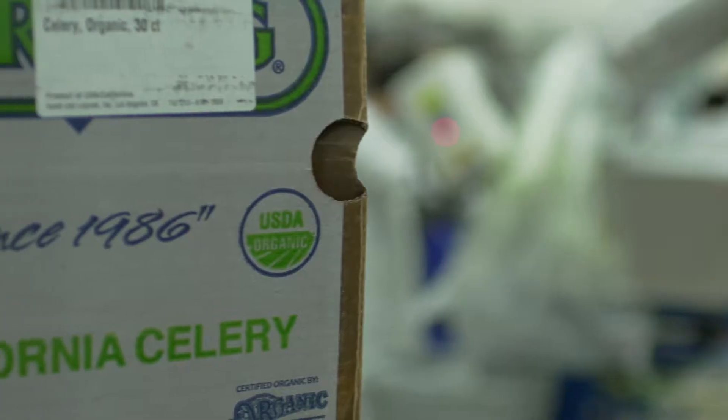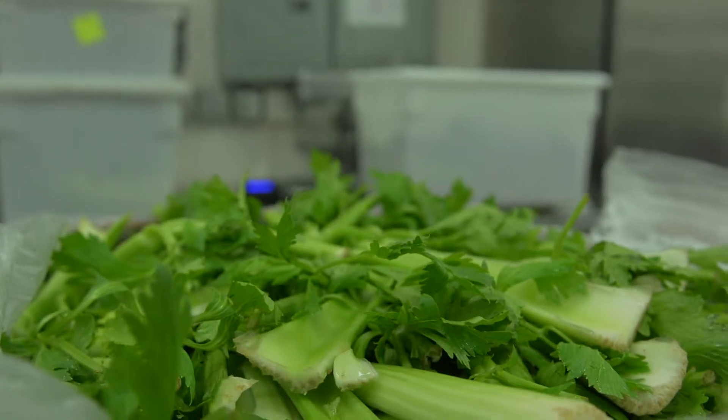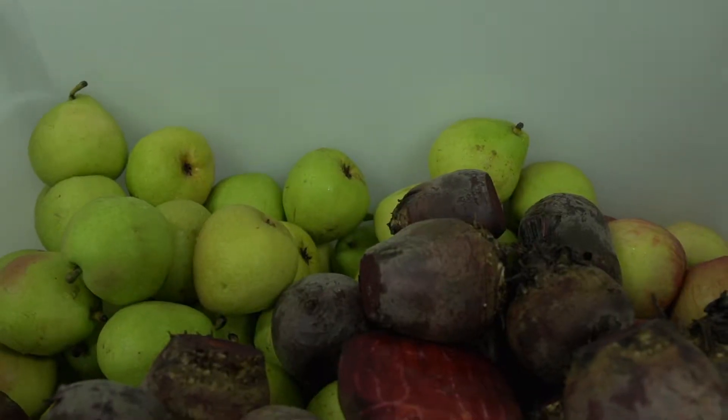Unlike other juice bars that use centrifugal juicers to make their juices right in front of you, we only make pressed juice. It's a much more nutrient-dense way to extract juice from fruits and vegetables, but it's not something you can do in front of customers because it's a very slow process.